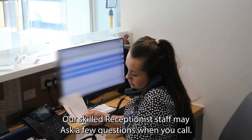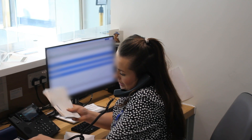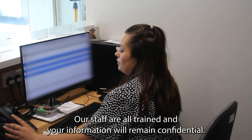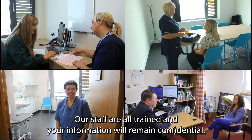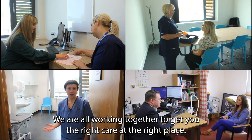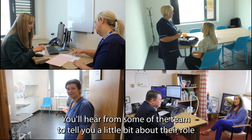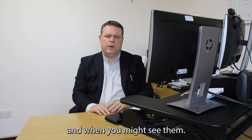Our skilled reception staff may ask a few questions when you come. This is to help choose the right service for your needs. Our staff are all trained and your information will remain confidential. We are all working together to get you the right care at the right place. You will hear from some of the team to tell you a little bit about their role and when you might see them.